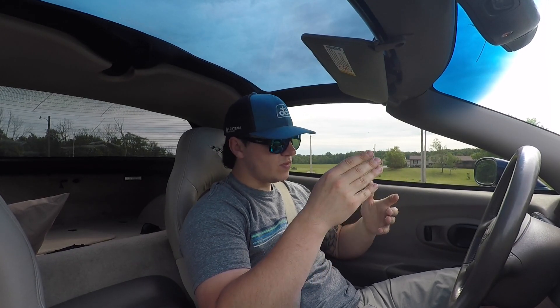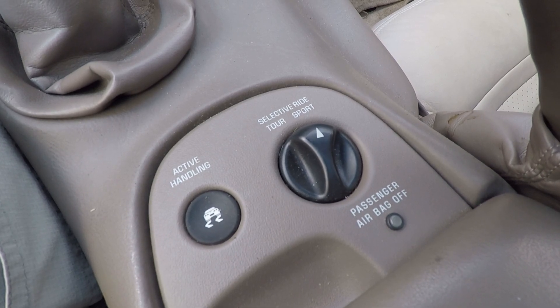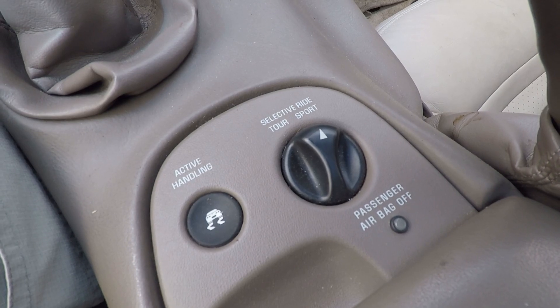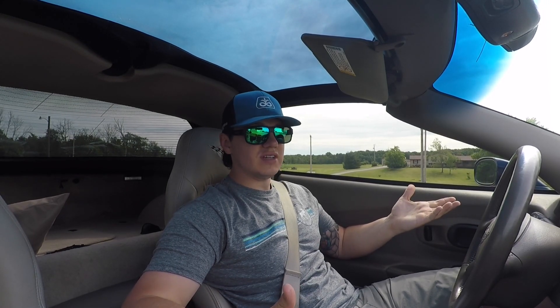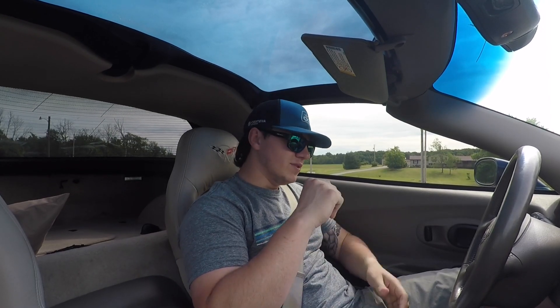This car does have selective ride control — I can select between Tour and Sport. It's also got an active handling button which I haven't really messed with. I pretty much always leave the car in Sport; I think it rides good enough. I did try Tour a little bit and didn't really notice any difference, but maybe that's just me.